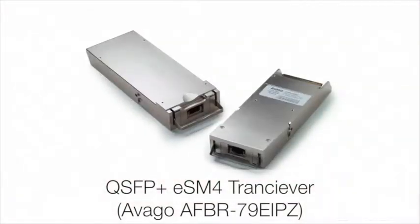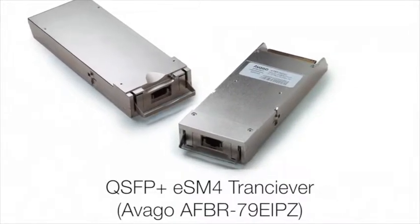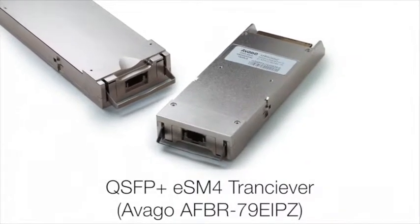the QSFP Plus SM4 Parallel Single Mode Transceiver. The parallel single mode transceiver is for 40-gig Ethernet applications in the data center and operates over single mode ribbon fiber. The data links that it can achieve are 2 kilometers or 10 kilometers.